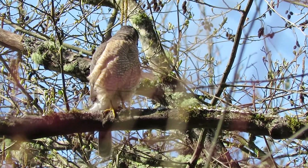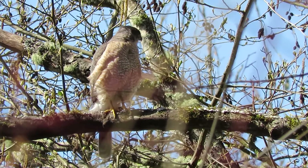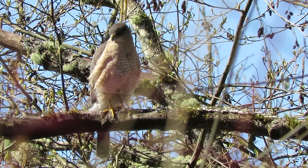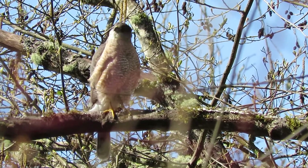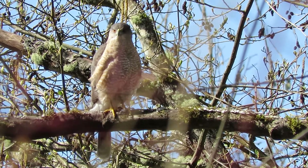She's sure looking around — we'll wait and see if she starts putting some twigs in the nest. Now you can see her eye; her eyes are not quite as red as the male's because she's a little bit younger.